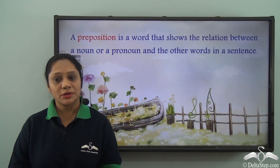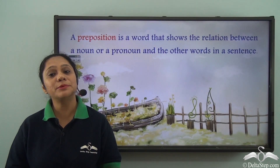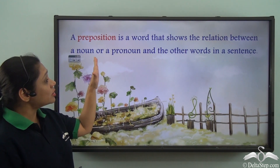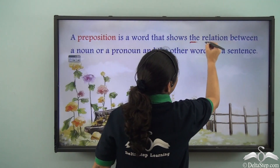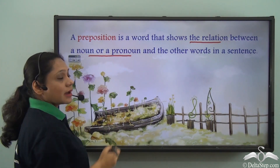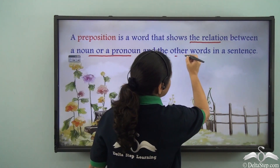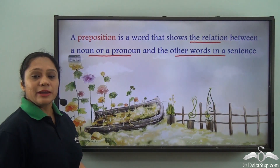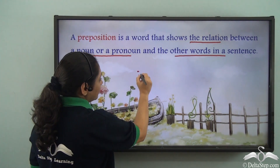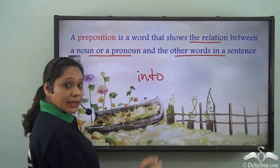What is a preposition? You all know that a preposition is a word, and what does it show? It shows the relation between a noun or a pronoun and the other words in a sentence. Today we will look at a few uses of the preposition INTO.